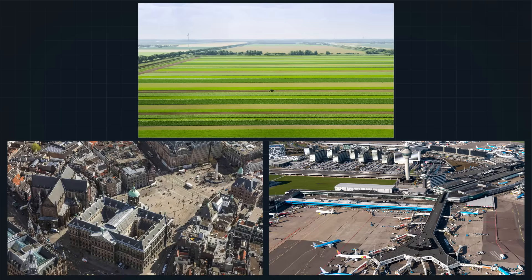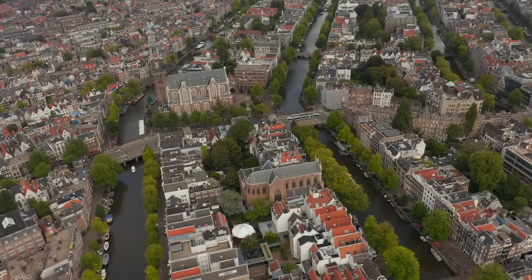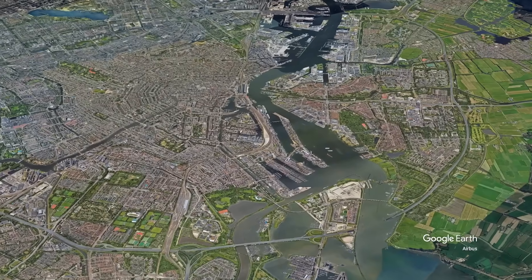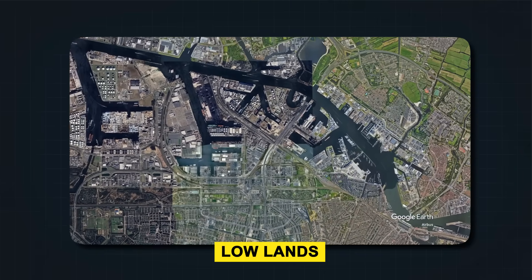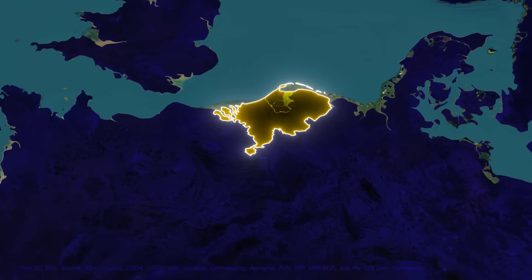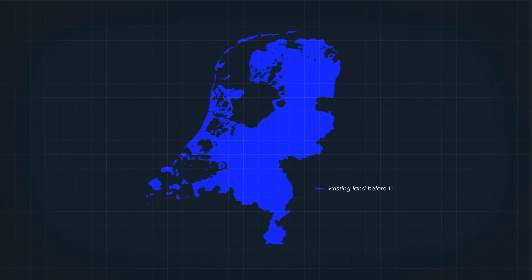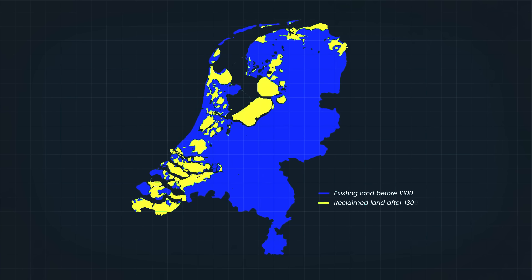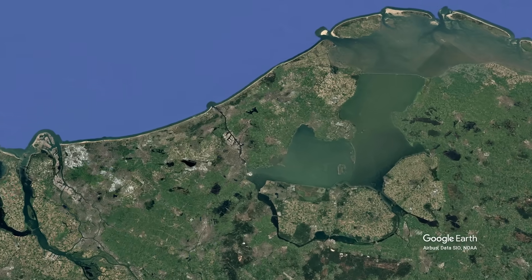Its cities, airports, farmland, and neighborhoods exist in places where, by all logic, they shouldn't. So how does this country hold back the water? How do entire cities function where entire seas used to be? And can this system survive the rising seas of the 21st century? The Netherlands literally means lowlands, and it lives up to the name. This small country in Western Europe is one of the lowest-lying places on Earth. While most countries build their cities on high ground, much of the Netherlands was built by taking land back from the water. To understand why the Dutch have spent centuries fighting water, you first need to see just how risky their geography is.